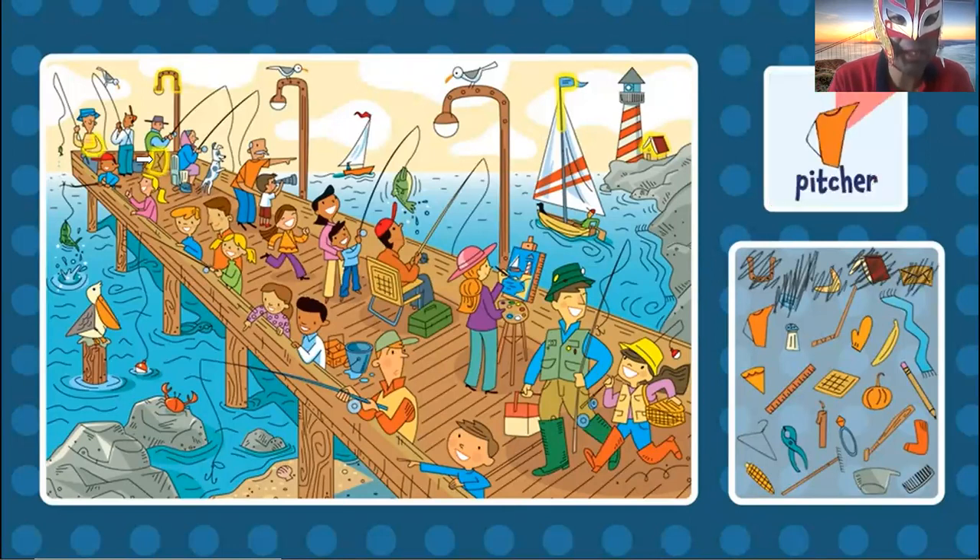Now the pitcher. Can you find the pitcher? Yes, right here. I think on the shirt. Yes, right there. We have the pitcher.